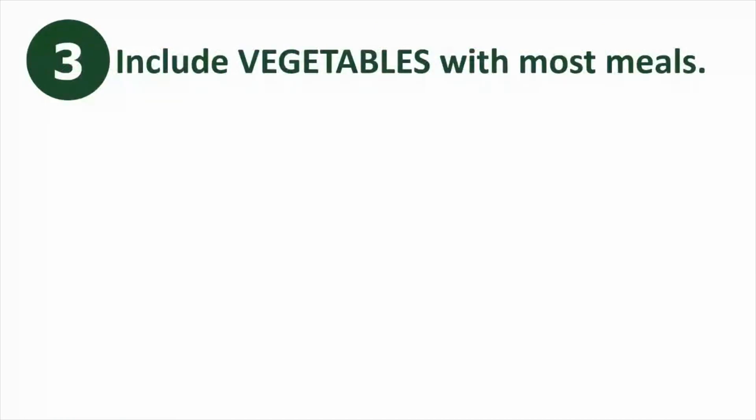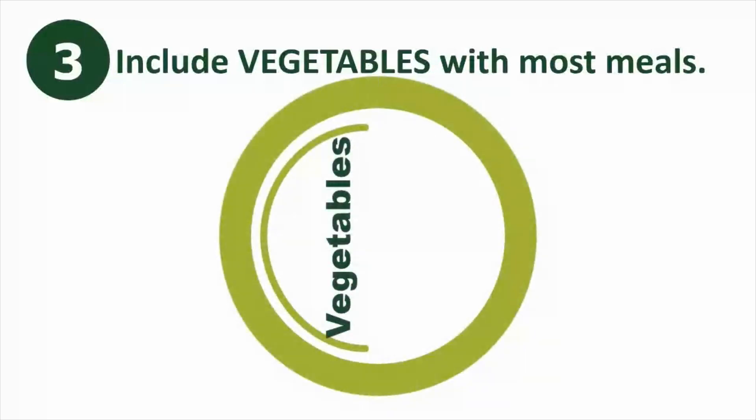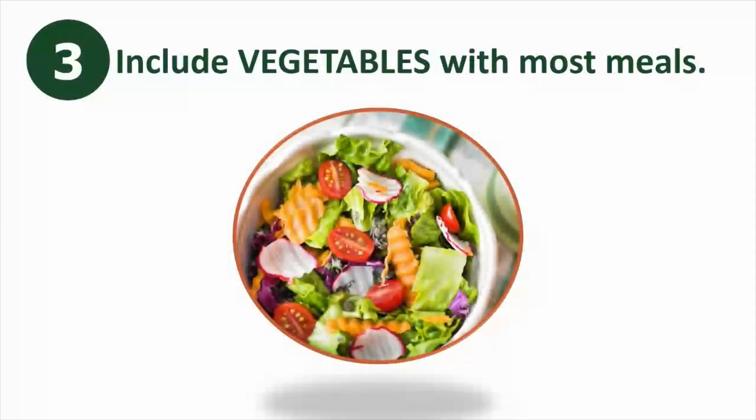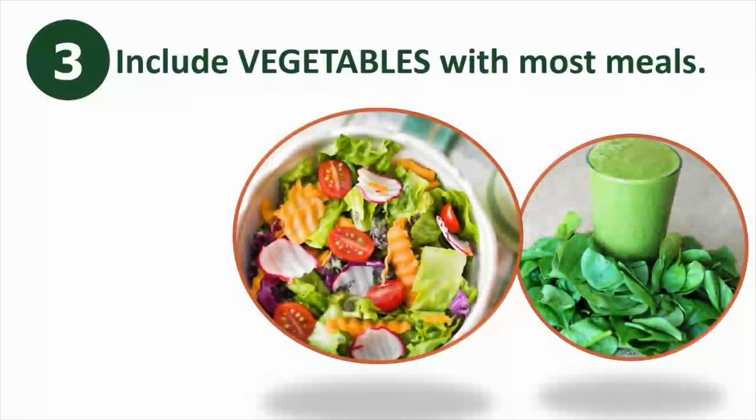Three: include vegetables with most of your meals. Vegetables pack a lot of fiber with few calories, and a good goal is to aim to fill about half your plate with vegetables. There are many ways to include more vegetables, like adding salads to meals, blending greens or carrots into your smoothie, or including extra vegetables in soups and casseroles.